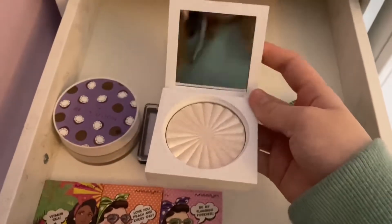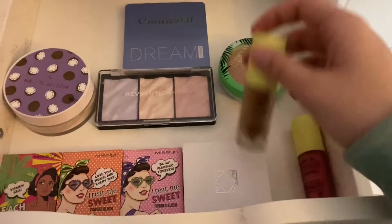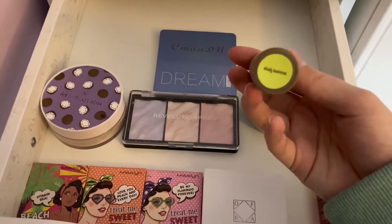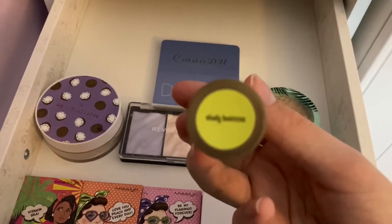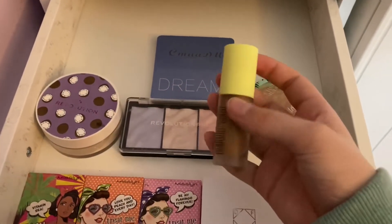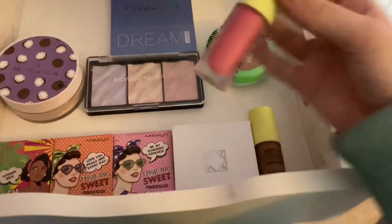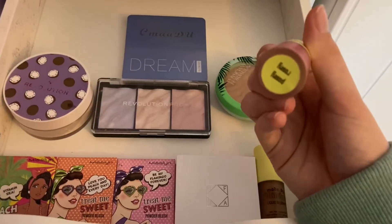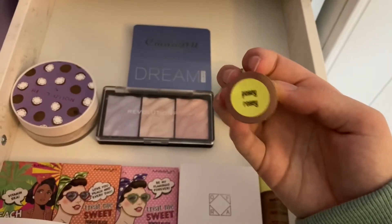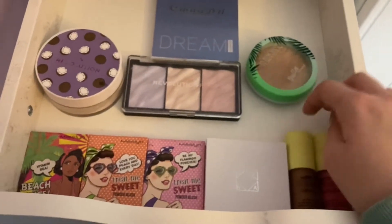Here's my OFRA highlighter, which I absolutely love — it's the shade Glazed Donut by Nikki Tutorials. Super shimmery, super pigmented, I just love it. Then we have my Made by Mitchell blushes. The first one is Shady Business — that's a really good liquid bronzer. Then we have my liquid blush in the shade Posy Rosy. They're really good and I feel like they will last me quite a while.